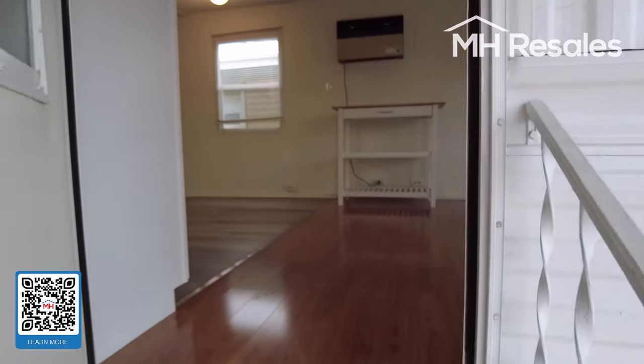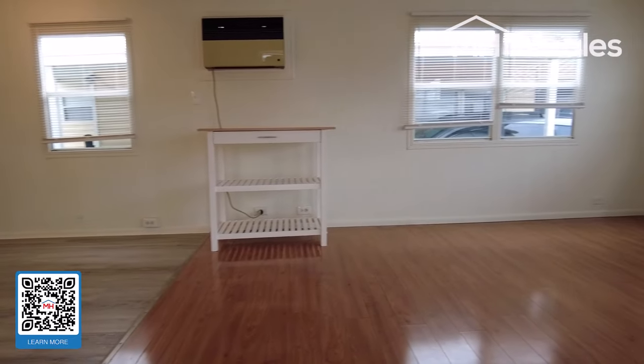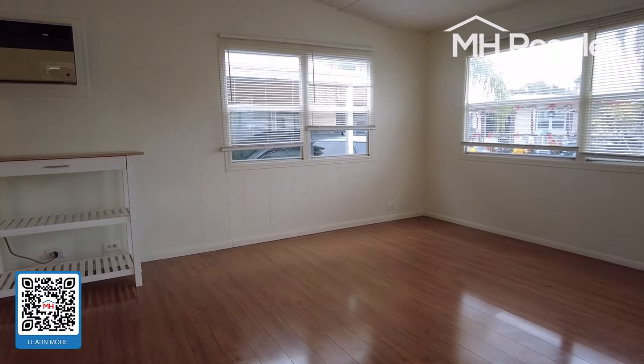And as we step inside, the living room features laminate flooring and a ceiling fan.